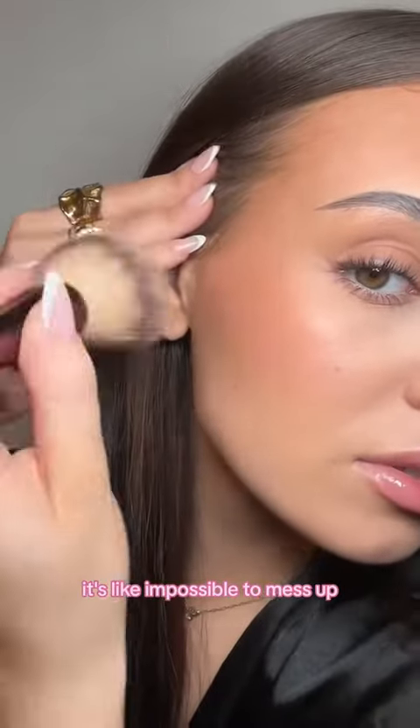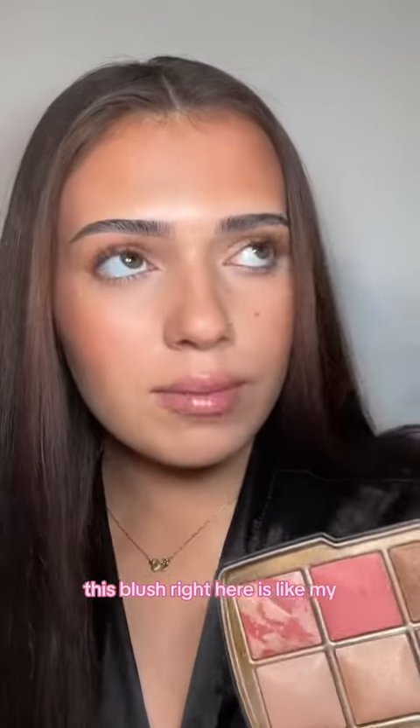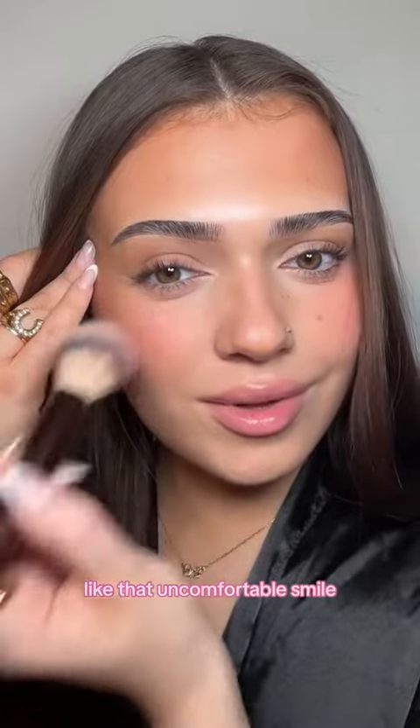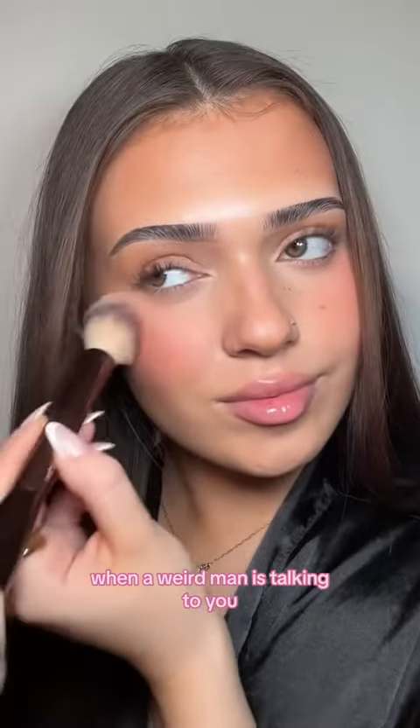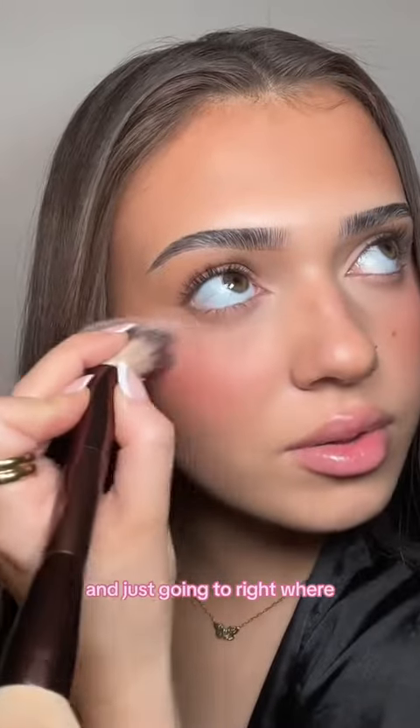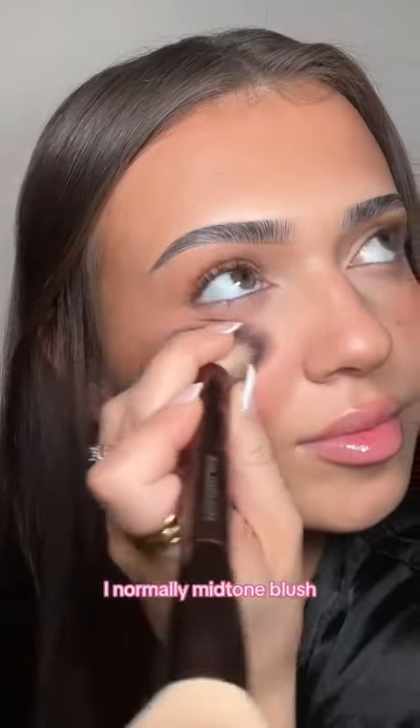It's like impossible to mess up. I'm just gonna flip this brush to the smaller side. This blush right here is like my perfect blush shade, but I like to swirl my brush in both and do that uncomfortable smile you make when a weird man is talking to you. I'm pinching the brush on my fingers and going right where I normally mid-tone blush.